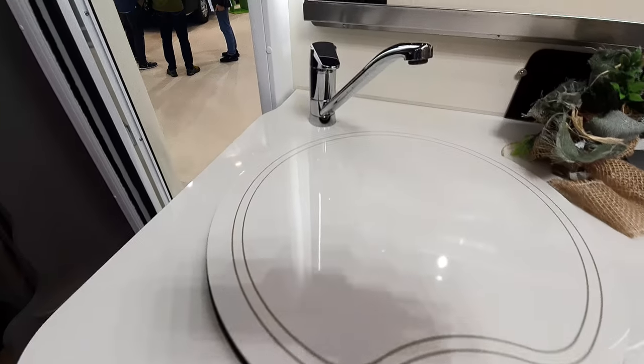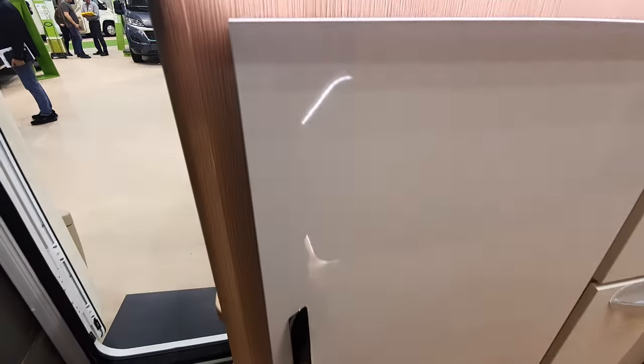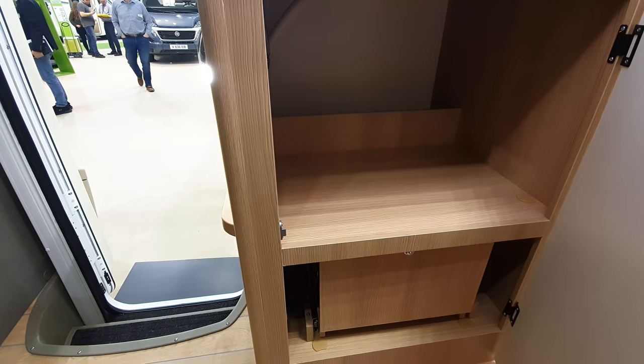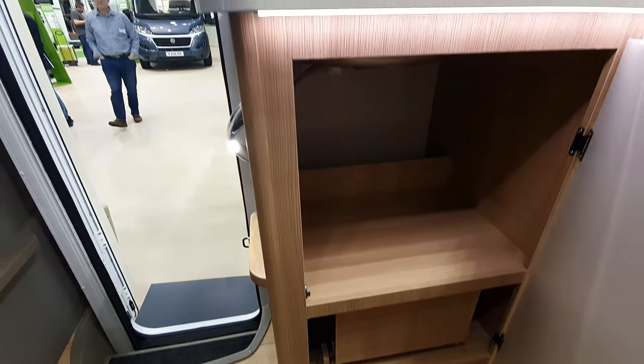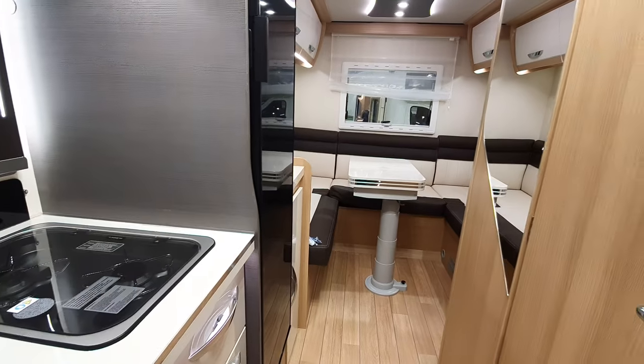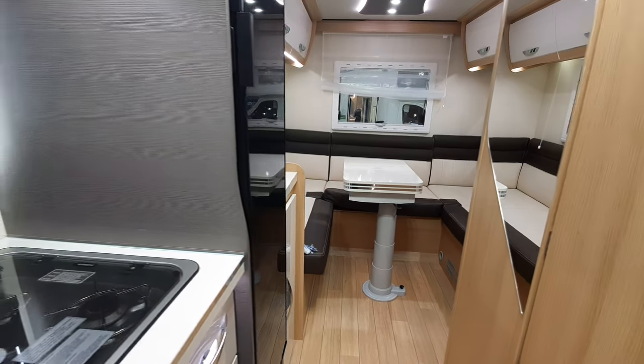I have to say the kitchen looks very good. You've got your boiler down there, which has been well hidden. The garage is effectively just under the rear seats.